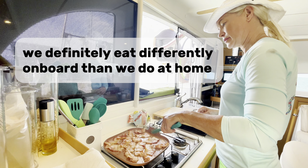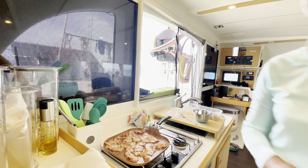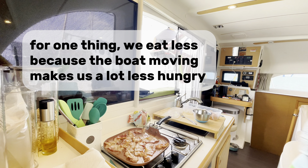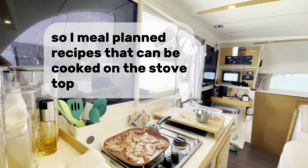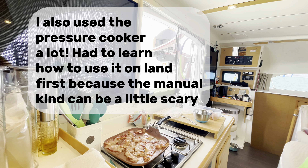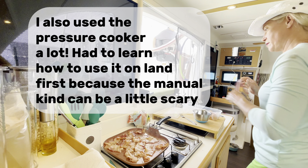We definitely eat differently on board than we do at home. For one thing, we eat less because the boat moving makes us a lot less hungry. I don't like to use the oven on board because it makes it too hot inside Reboot, so I meal planned recipes that can be cooked on the stovetop. I also use the pressure cooker a lot — I had to learn how to use it on land first because the manual kind can be a little scary.